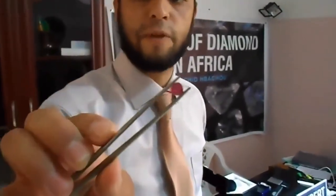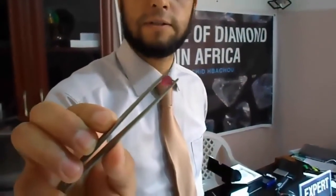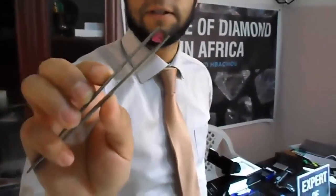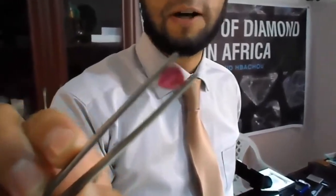This is a natural ruby from Thailand. This stone is about $2,000. It's from Thailand and of course it's heated. It's maybe one carat and some points. The same stone, not heated, can be $5,000.